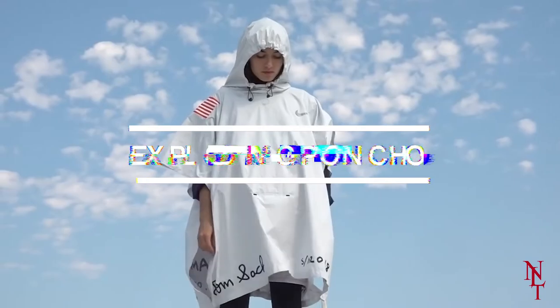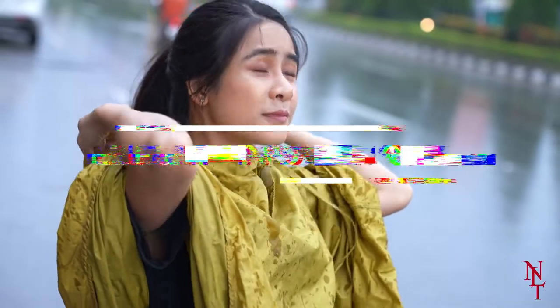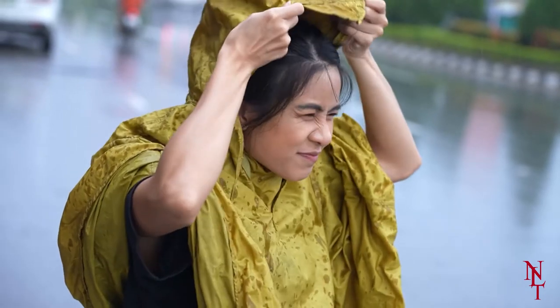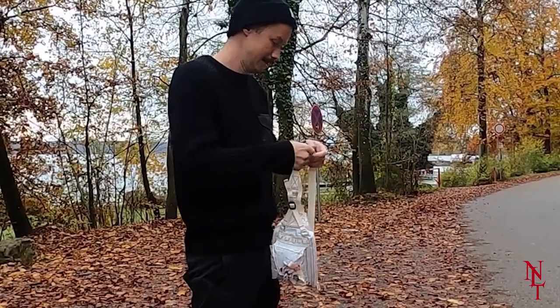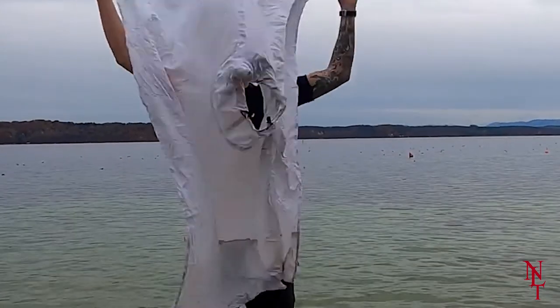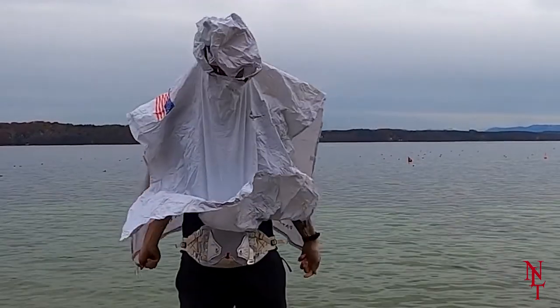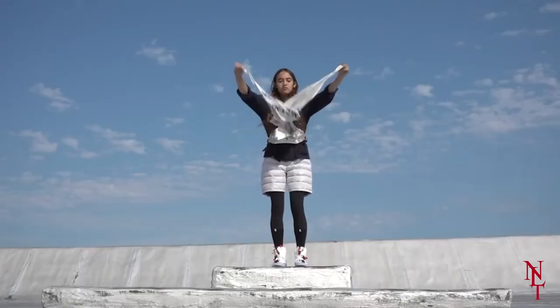Exploding Poncho. Sometimes we may get caught in the rain or snow, and by the time we put our jacket on it's too late — we're already soaking wet. Thanks to Nike, the exploding poncho will make that problem a thing of the past. The user wears it around their waist like a fanny pack, and when they need protection, they pull the string and out comes the poncho. It immediately forms over the user's body and protects them from the elements, all in a matter of mere seconds.